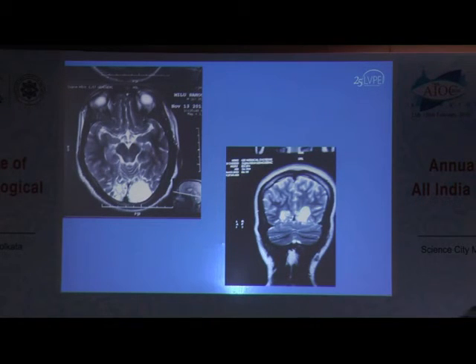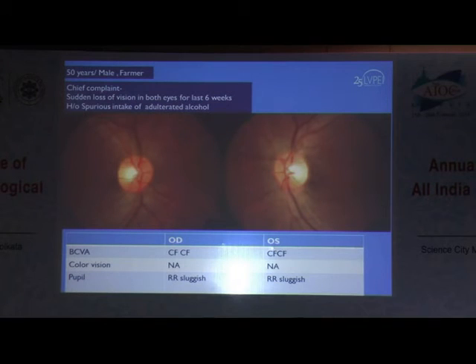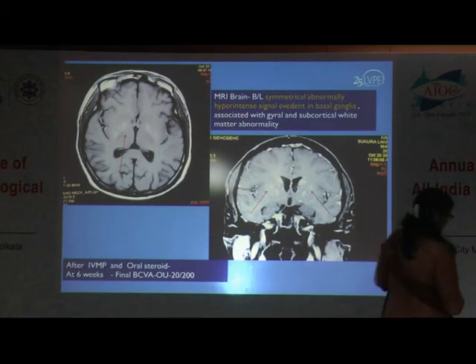The last case and last group is methanol poisoning. A 50-year-old male farmer presented with sudden loss of vision in both eyes for the last six weeks, with a history of spurious intake of adulterated alcohol. There was mild temporal pallor with counting finger vision. On neuroimaging, there were hyperintensities in the basal ganglia. After treatment with IVMP and oral steroids, vision recovered to 20/200.